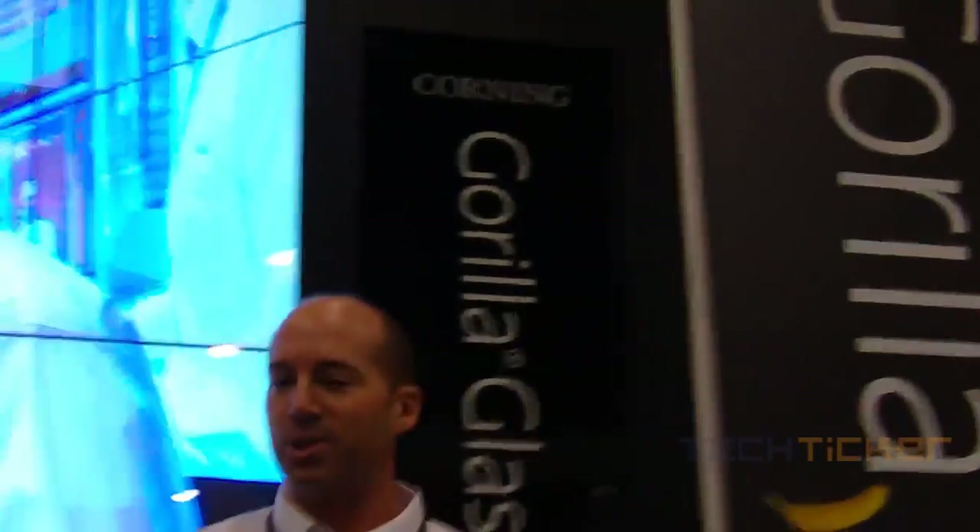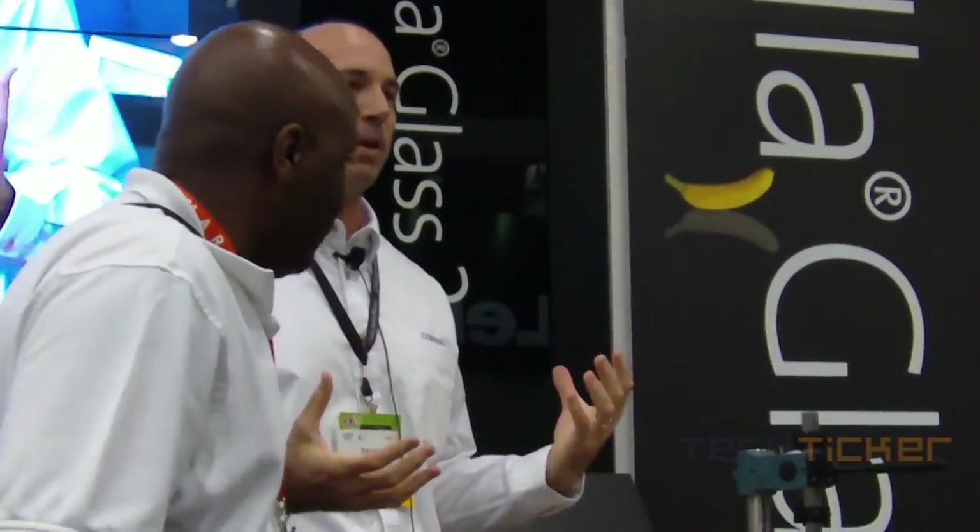Okay, yes sir, come on up here. I didn't want to show the same thing twice — so if any of you were here last year, we're going to do a pared down version of that. Sharif, nice to meet you. So Sharif has wonderfully volunteered to show us the basic damage resistance capability of different cover glasses out there today.